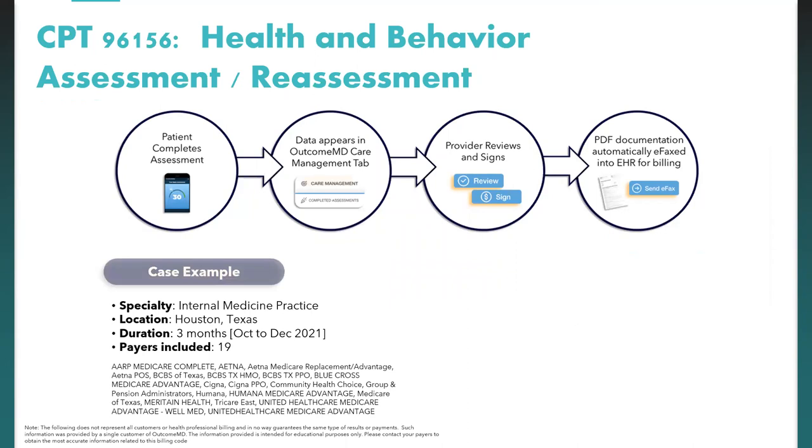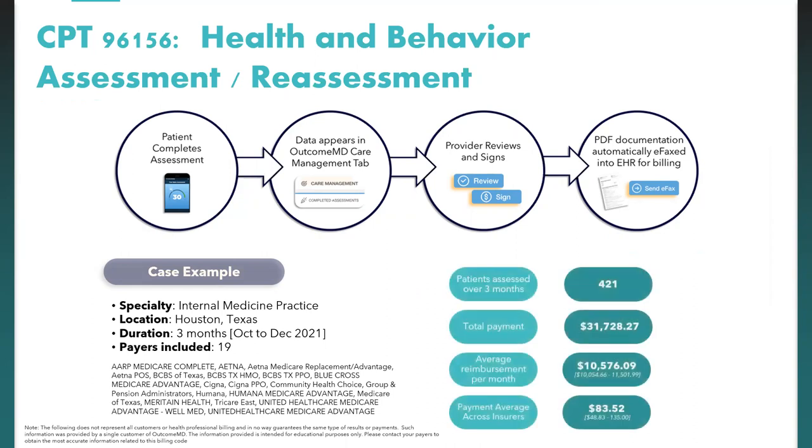As an example case, an internal medicine practice in Houston, Texas over three months with 19 payers assessed 421 patients. Total payments were around $31,000, with an average reimbursement of around $10,000 per month and an average payment across insurers of around $84.